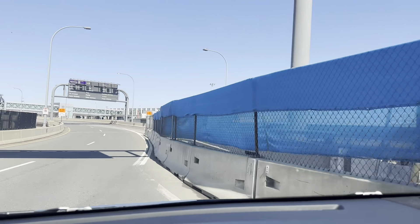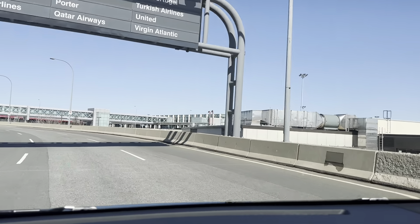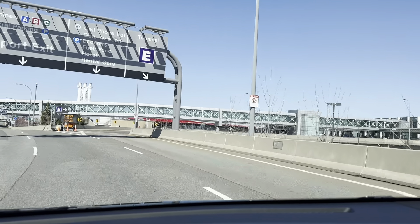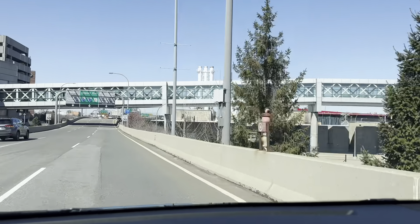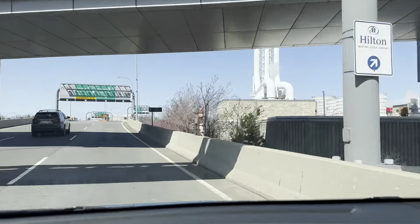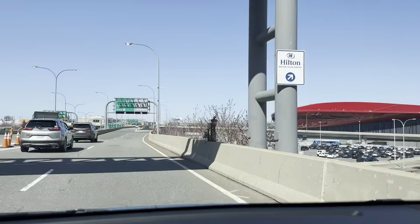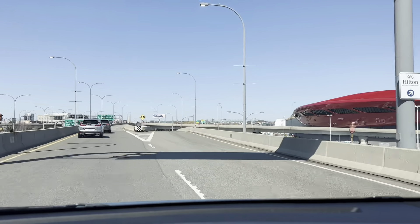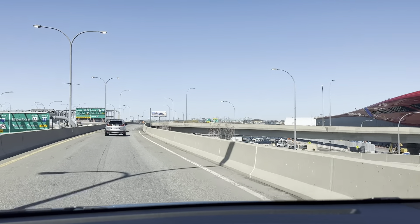Now we're heading to Terminal E, but we're not going straight there either. That's the airport — Terminal B — that's the international terminal. All the international flights go there. Terminal C. Now we're heading to the Route 93 north side. You can keep to the left side and you can see Boston. You can maybe see an airplane somewhere on the side.